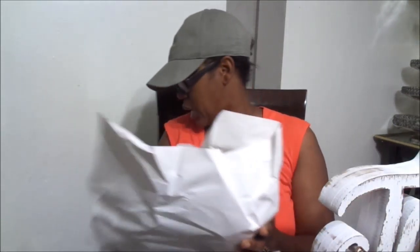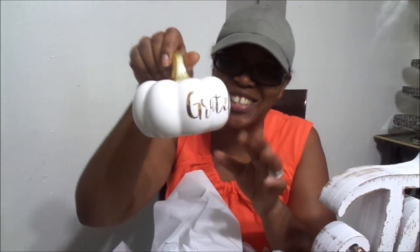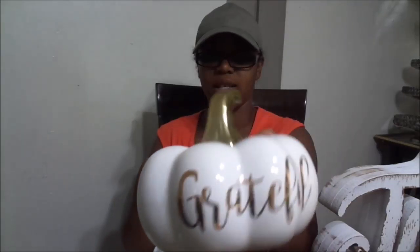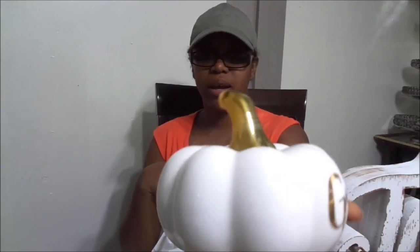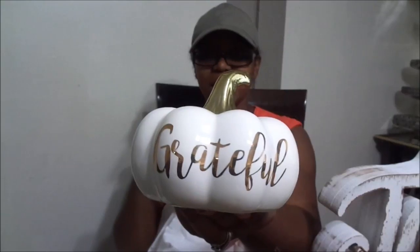I did pick up one thing that's glass — this little grateful pumpkin. It's so cute! It has like a rose gold finish, it says 'grateful,' and this was $5.99 with 40% off. I love the little gold stem. It's so beautiful. I don't know where I'm going to put it yet, but we'll see.